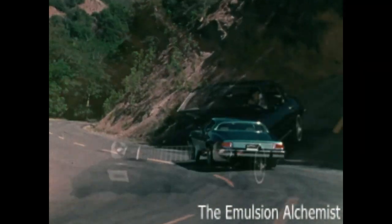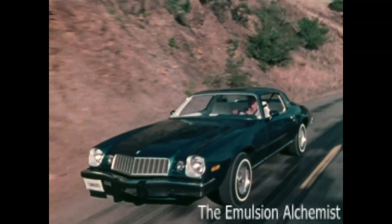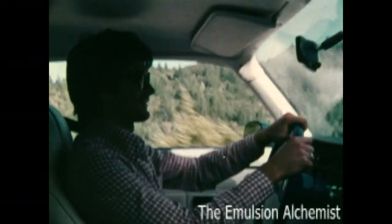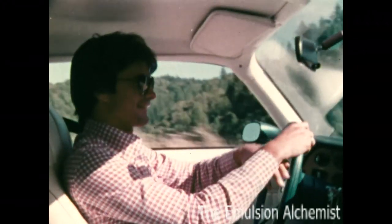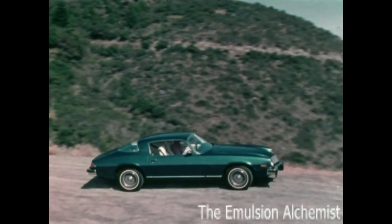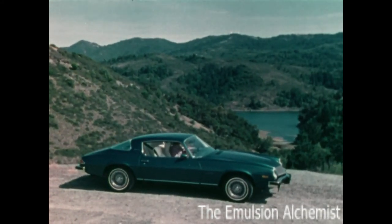Camaros — for people who regard their car as something more than a transportation machine, and find enjoyment in controlling a fine road car. Camaro has clean, uncluttered, functional styling, a low profile, wide stance, and smoothly sculptured body lines.